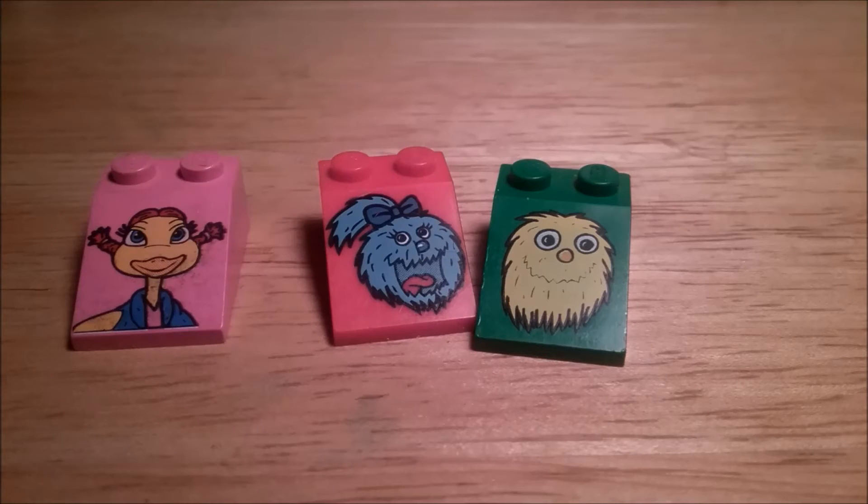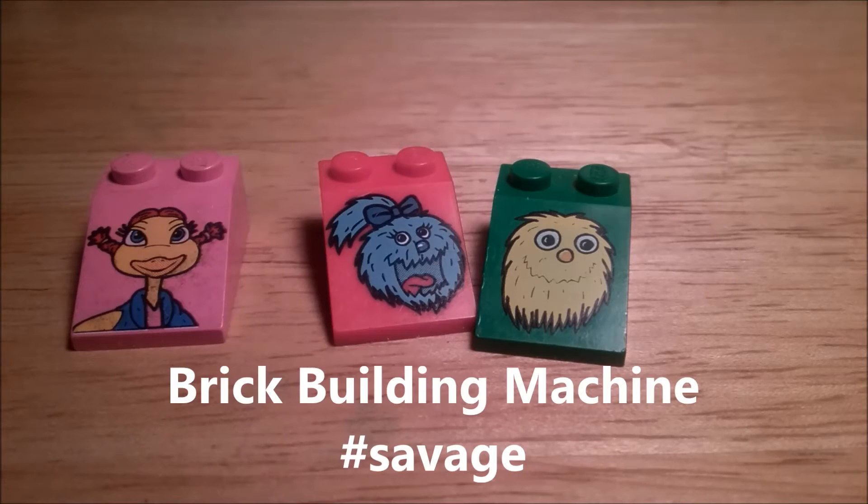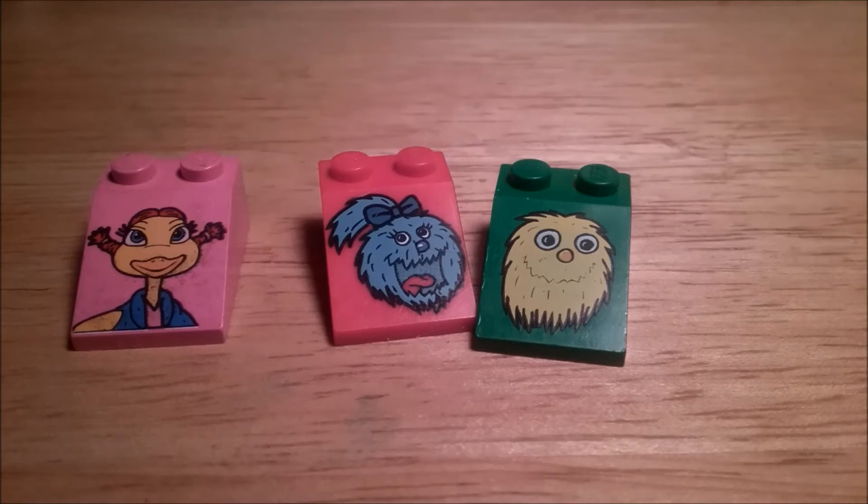At number 3, we have these slant pieces with faces on them — I just grouped these together. These are just terrible pieces, never could be used for anything. I've never seen anybody able to use these pieces in anything, and that's just how bad of a piece they are, and that's why they're number 3.